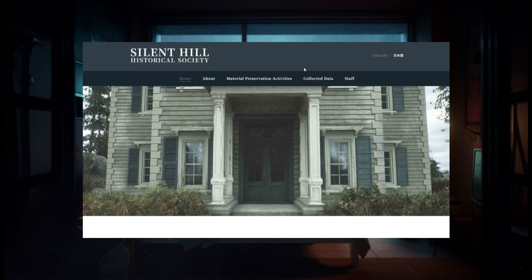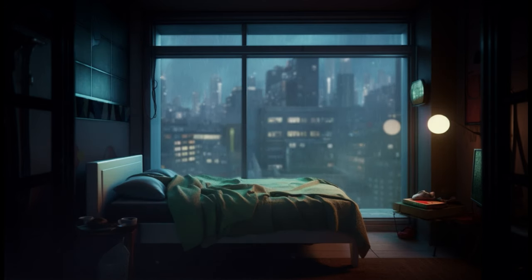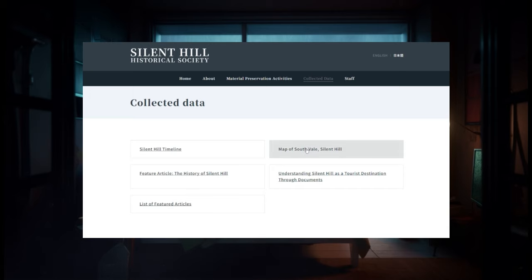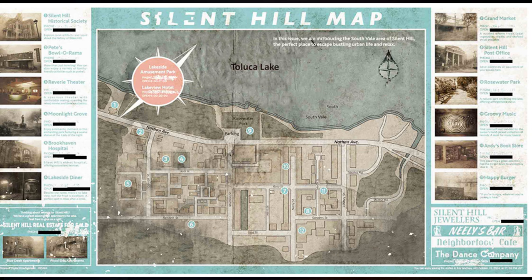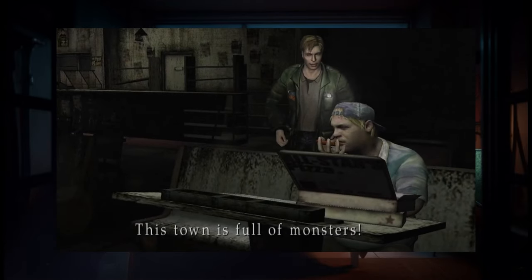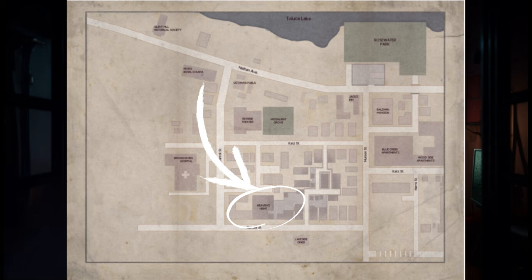Silent Hill official posted a link that takes people to a simulated website for the historical society. For those new to the franchise, this is a big location in Silent Hill 2. If you navigate to it, you will see a homepage with news, latest notices, and announcements. Navigating to the collected data tab on the right corner of the page, there are three pictures of the remake's map showing all the old and new buildings. The map confirms that Pete's Polarama will be making its reappearance in the remake, meaning we can look forward to that famous line — "This town is full of monsters. How can you sit there and eat pizza?" Another change is that Bloober Team has moved Heavenites Bar and added other locations like Lakeside Diner.